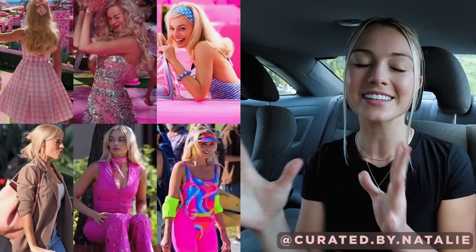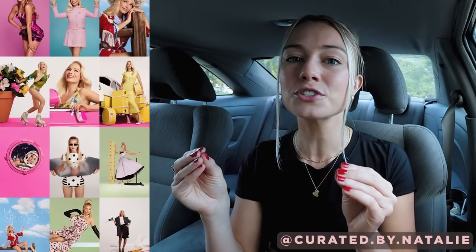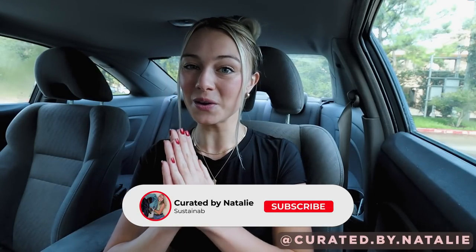To get some thrift inspo, I pulled Margot's looks from the movie — at least the ones that have been released so far — the looks from the Vogue photo shoot, and the outfits from the premiere events. I think this is going to be so fun to thrift for. I just hope we find some pink at the bins today.